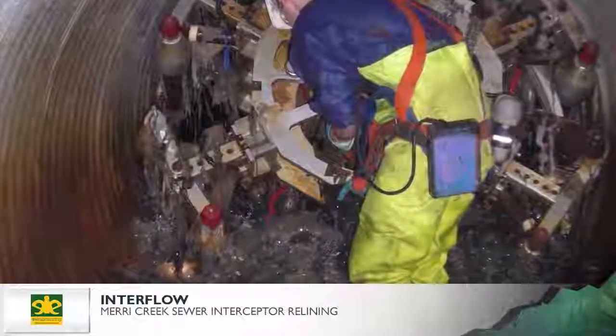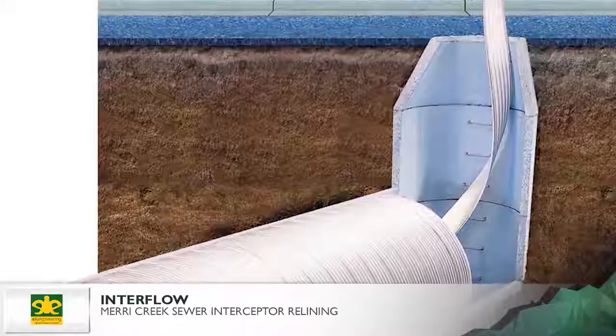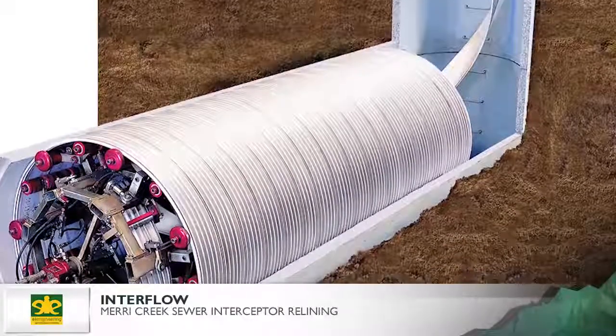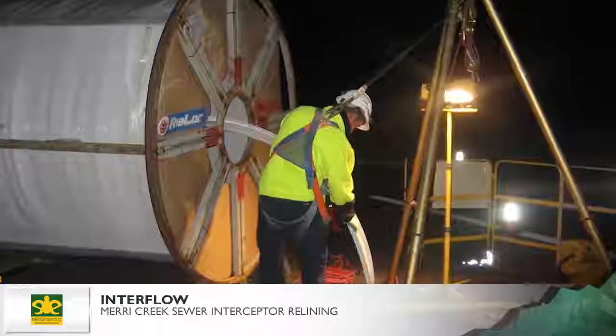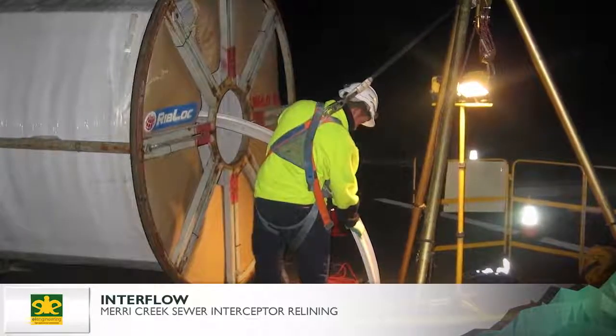Interflow continually developed innovative ways to use the Rotolock. New handling methods allowed the stiff steel liner strip to be continuously passed down to 26m, then dragged horizontally up the sewer to the head of the winding machine. A detailed flow management plan ensured works could be carried out during the day while diverting the sewerage to adjacent Melbourne Water sewers.